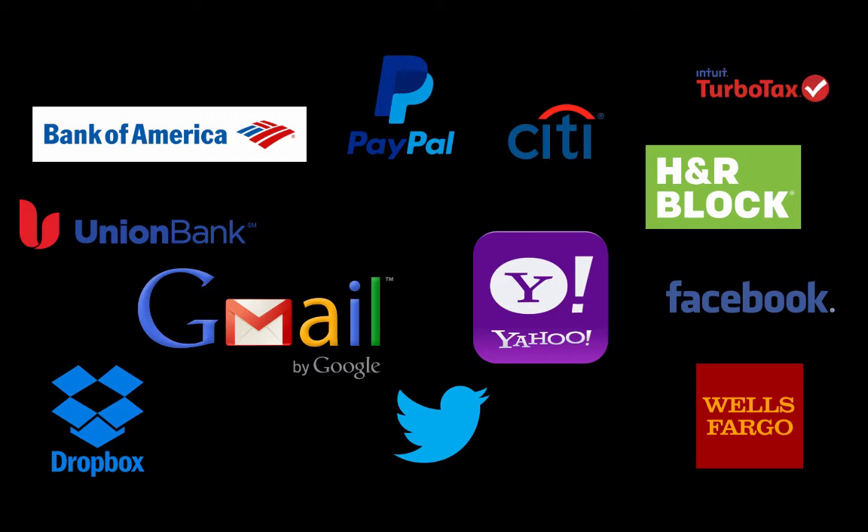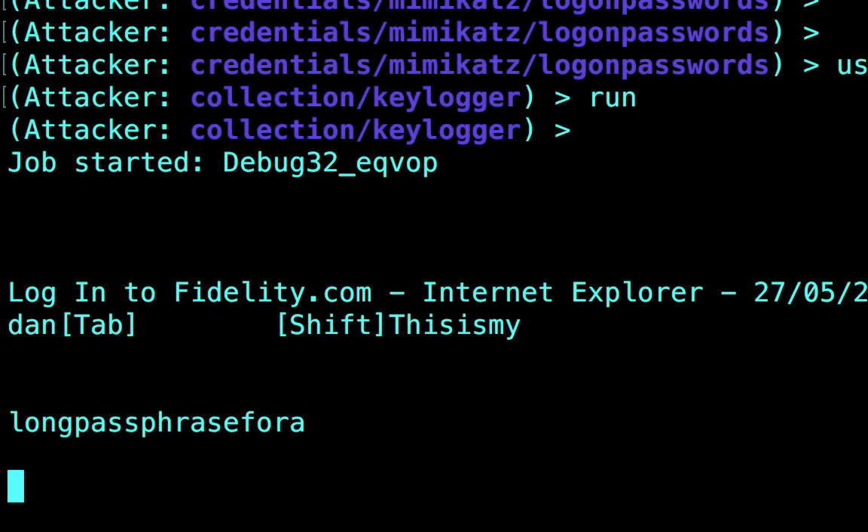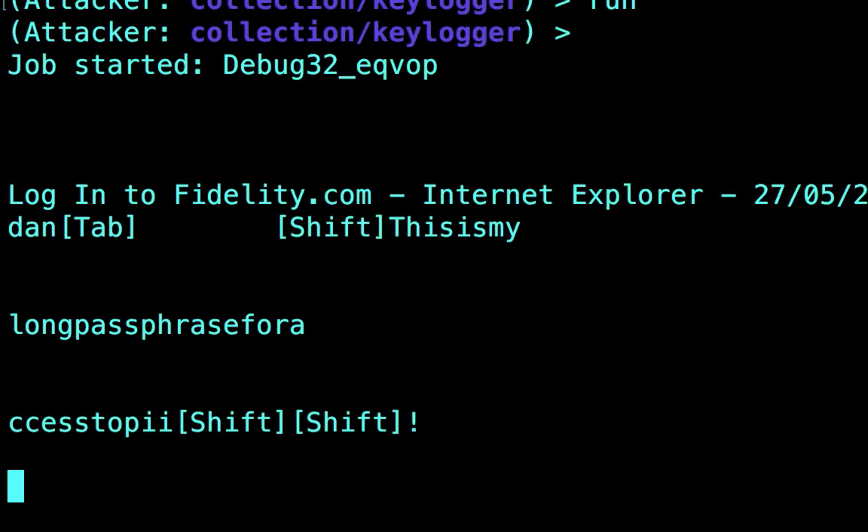The goal is to make passwords to important sites useless to an attacker by enabling two-factor authentication — the two-step authentication that makes the password by itself worthless. So if our password does get stolen from memory, it makes it much harder for the attacker to access that information. Since in our instance that is not the case, we're going to install a keylogger using Windows PowerShell and steal logging information. This particular user is using Internet Explorer to access fidelity.com, and we have their long password — 'This is my long passphrase for access to PII!'